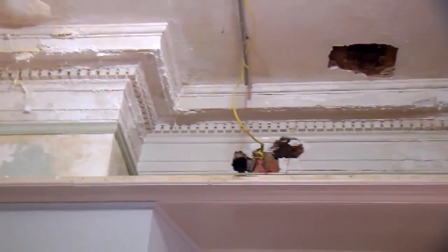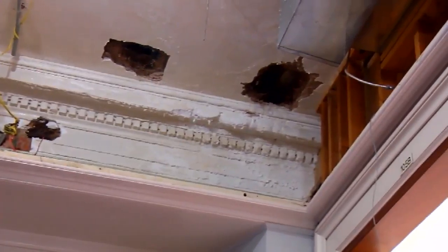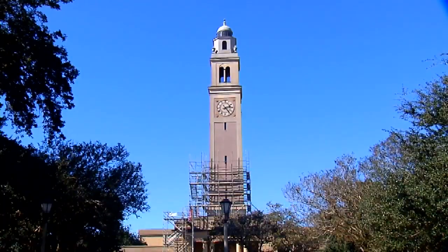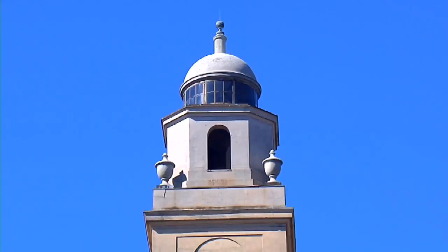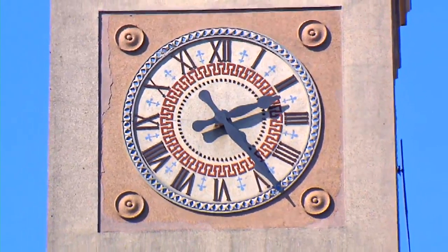Inside, there will be a complete remodeling. The tower will eventually serve as a military museum honoring all LSU students that have served our country. LSU Planning, Design, and Construction's Roger Husser says the restoration project has been a long time coming.